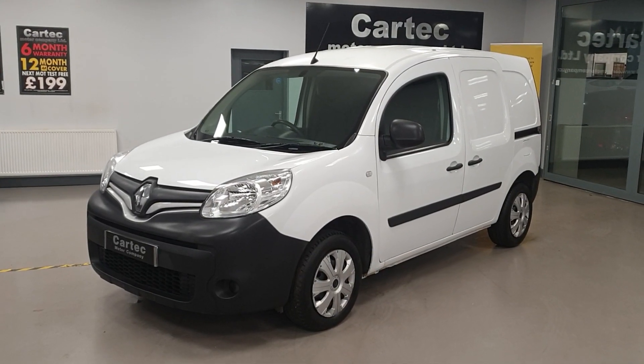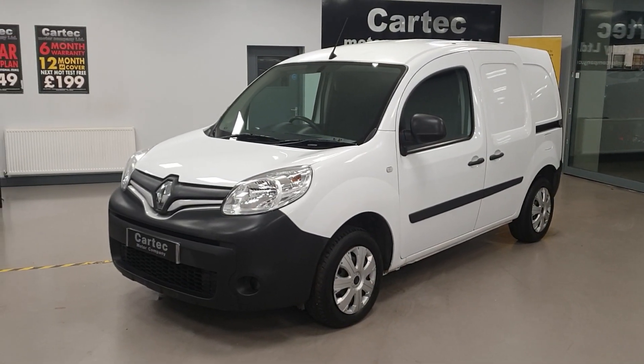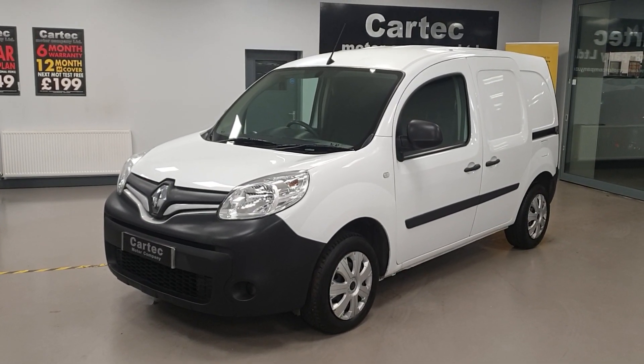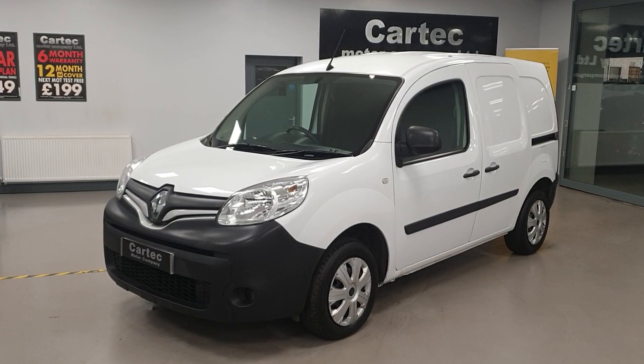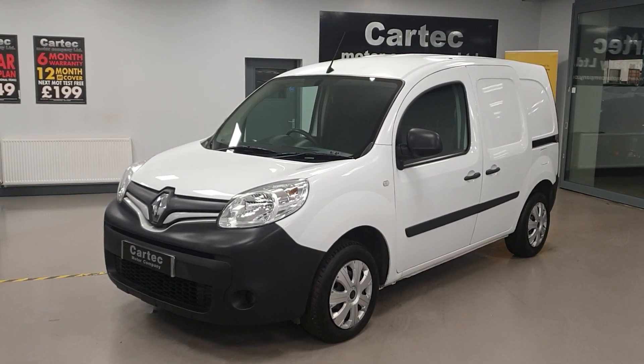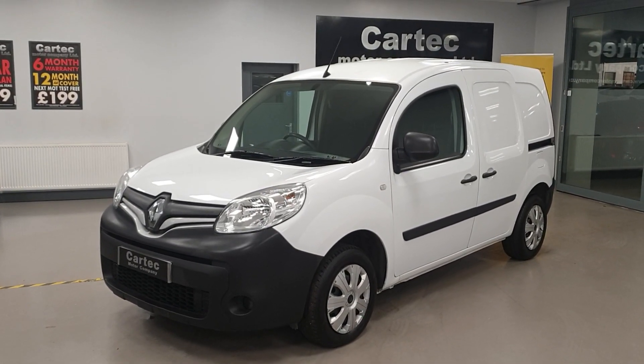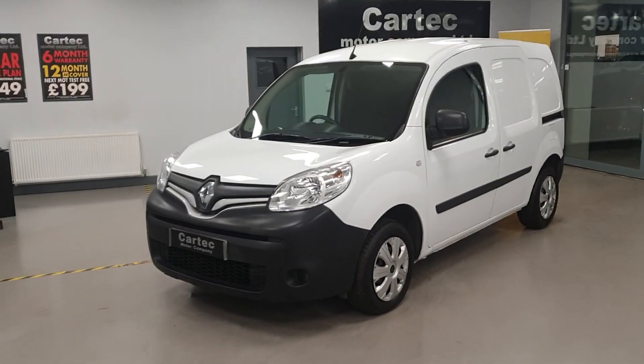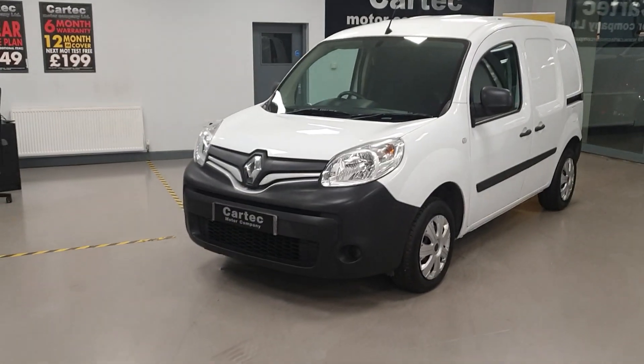Hello there, welcome back to Car Tech. We have here a Renault Kangoo — it is the 1.5 diesel Business Plus Energy dCi, 2016, 16-reg, 82,000 miles with good service history. The van is plus VAT.